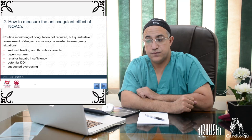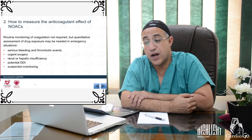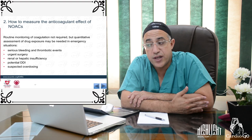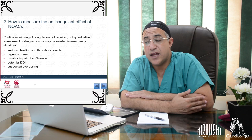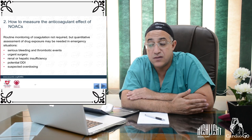Routine coagulation monitoring is not required for patients on NOACs, but quantitative assessment of drug exposure is sometimes needed in emergency situations: serious bleeding or thrombotic events, urgent surgery, renal or hepatic insufficiency, potential drug-drug interactions, or suspected overdosing.